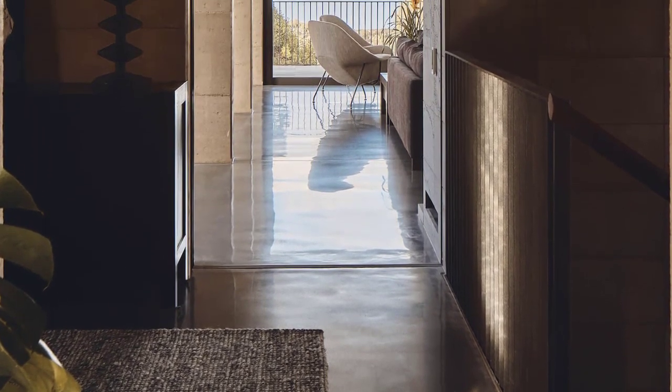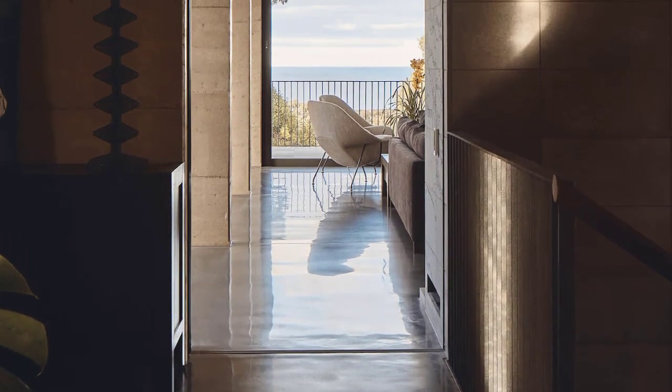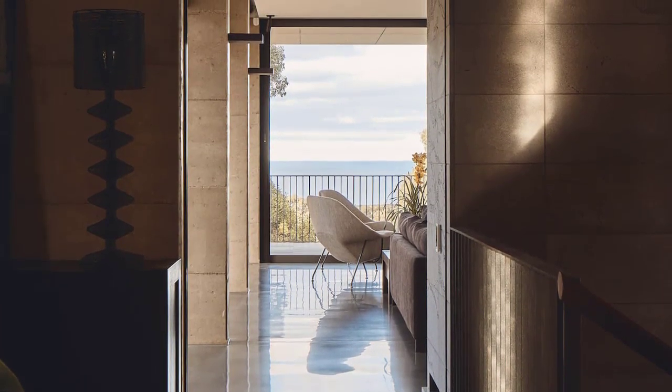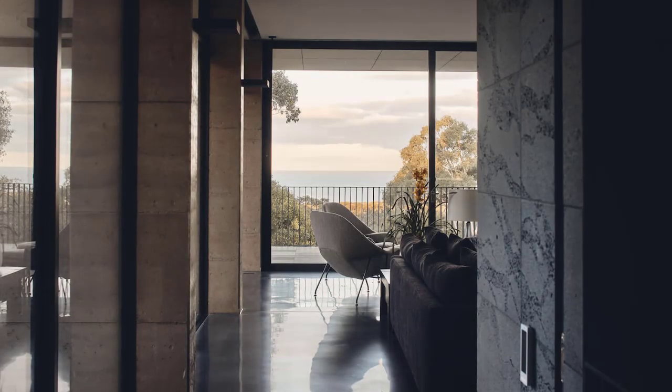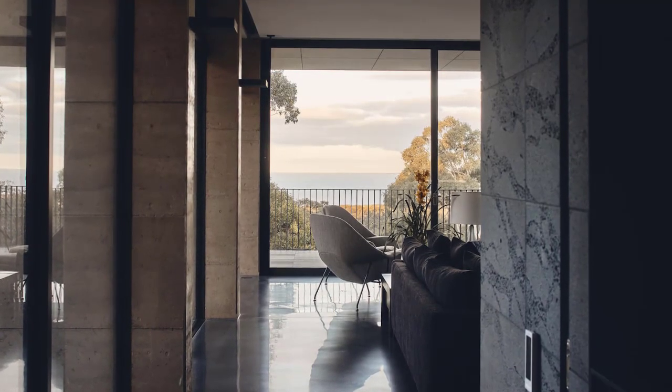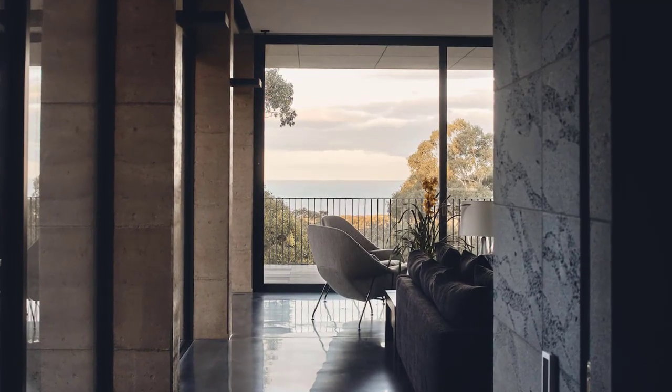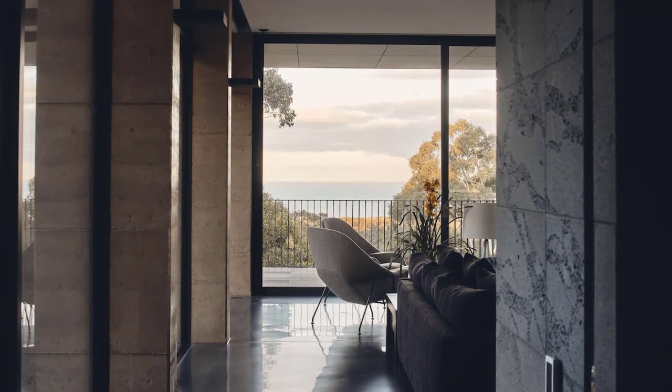Rammed earth fin walls rhythmically frame sections of the horizon, revealing and concealing, connecting to intimate moments in the landscape. Looking north and west, the fin walls frame the bush, singling out significant trees and giving them prominence and focus, deepening the connection to nature.